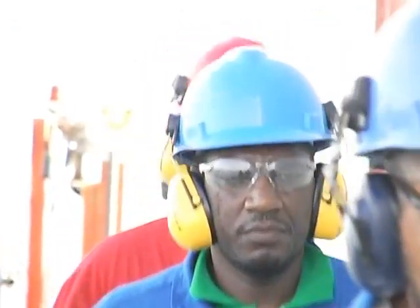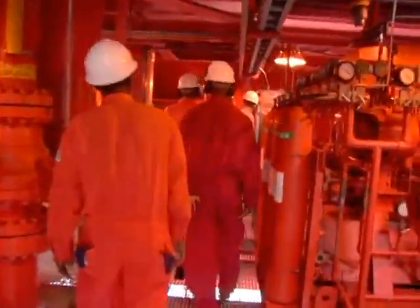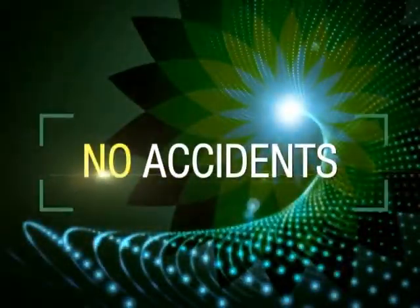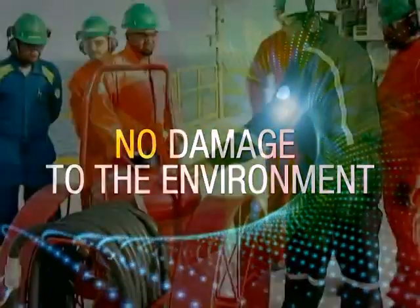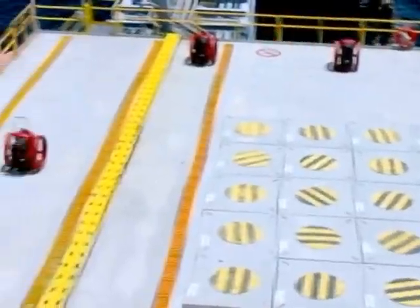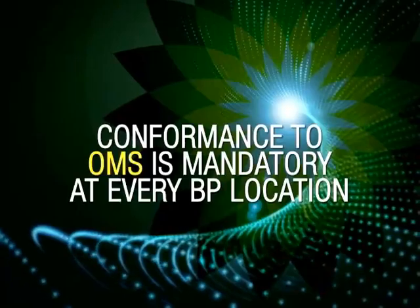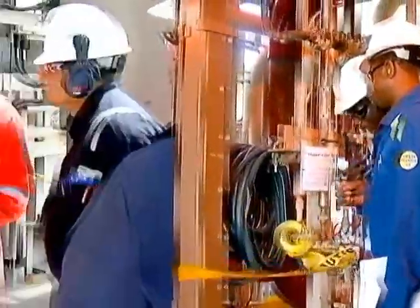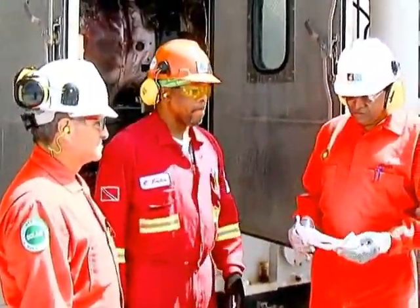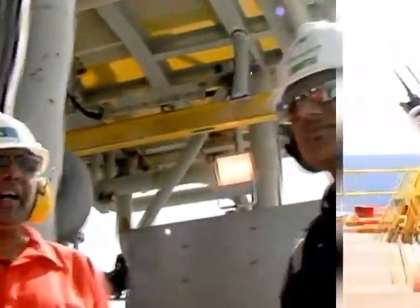Health and safety are of the utmost importance. On a production platform, the safety of every individual, as well as the environment, depends on every individual following the correct and appropriate practices. Over the next few minutes, you will be acquainted with the health, safety, security and environmental practices and procedures which must be observed by visitors and crew at all times aboard these platforms. These procedures and practices are governed by BPTT's overriding safety and operational risk policy: no accidents, no harm to people and no damage to the environment.